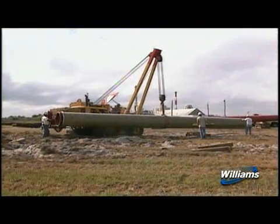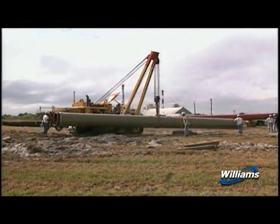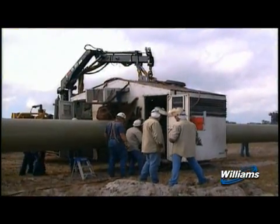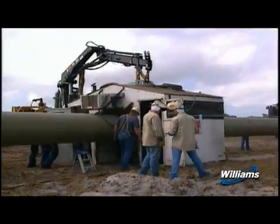Each spread is composed of various crews, each with its own responsibilities. As one crew completes its work, the next crew moves into position to complete its piece of the construction process.